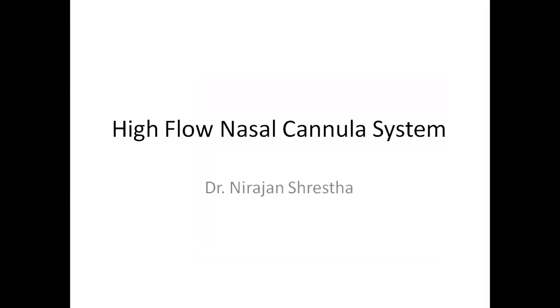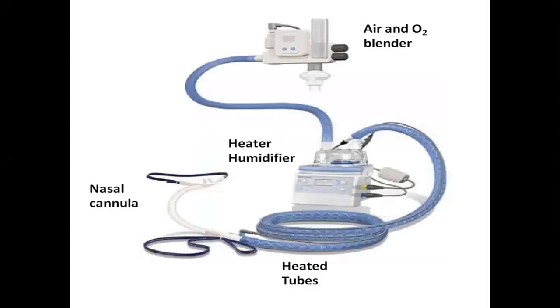Good evening, my respected faculties and friends. I am Dr. Nirajan Shrestha. Today I am going to present on the iFlow nasal cannula system. This picture is showing the nasal cannula system.